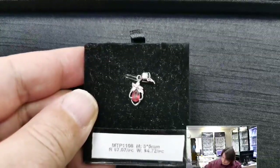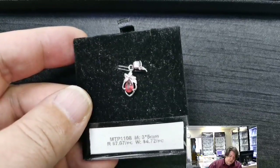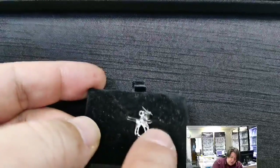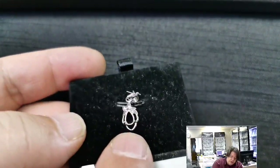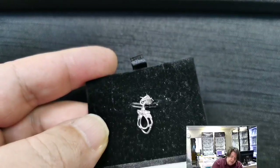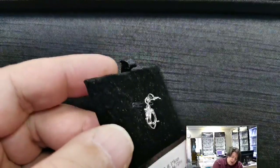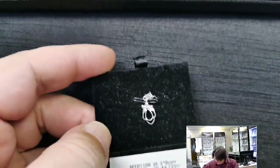MTP 1108 for a 3x5 millimeter pear cabochon or cut stone. Retail price $7.07, wholesale $4.72. Simple soldered loop and bail. It's got a kind of chevron double prong — like two prongs not quite next to each other, formed in a triangle at the top. So if the tip of your cab isn't perfectly pointy it'll still be secure. The prongs are not super tall, so be careful putting a cab in here — a cut stone is definitely the way to go.